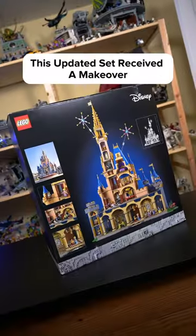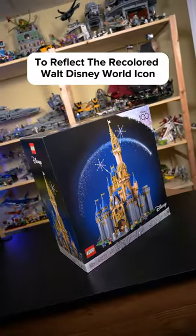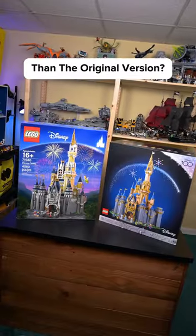Dropping July 4th, this updated set received a makeover to reflect the recolored Walt Disney World icon and include some awesome new minifigures, plus plenty of hidden features to discover inside. But is this build better than the original version?